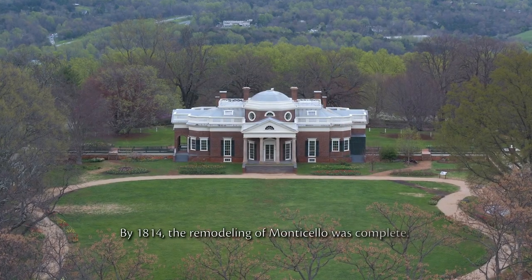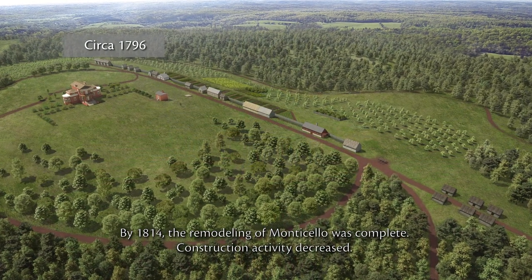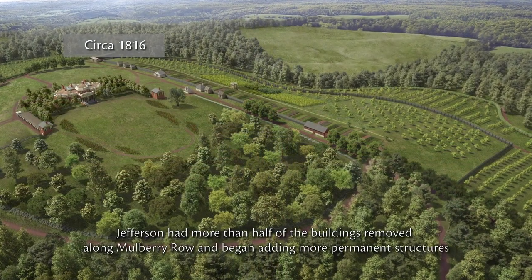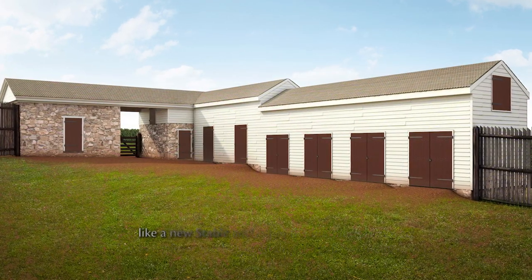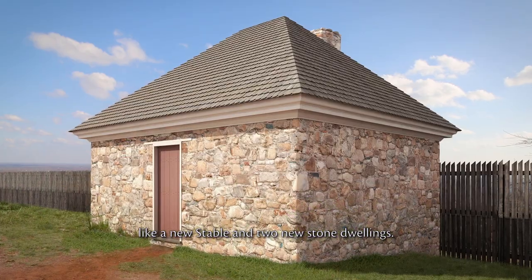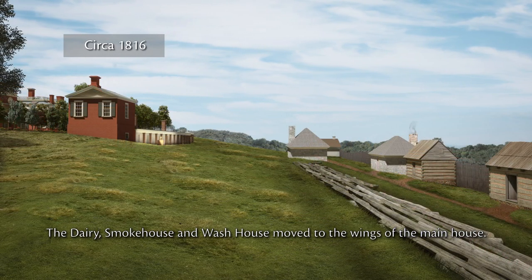By 1814, the remodeling of Monticello was complete. Construction activity decreased. Jefferson had more than half of the buildings removed along Mulberry Row and began adding more permanent structures, like a new stable and two new stone dwellings. The dairy, smokehouse and washhouse moved to the wings of the main house.